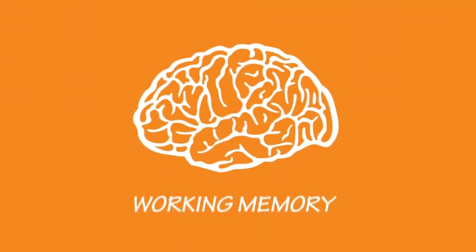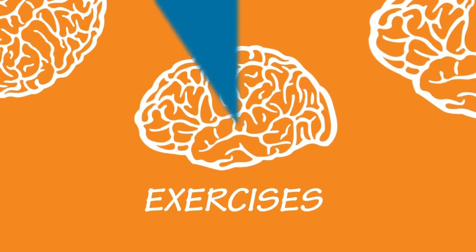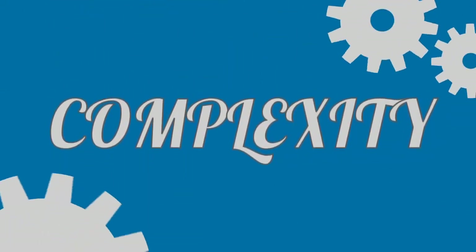In order to expand working memory capacity, the sessions contain a series of multiple rotating exercises, which automatically adjust their complexity level in real-time.